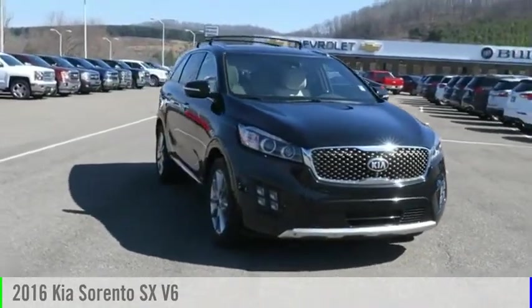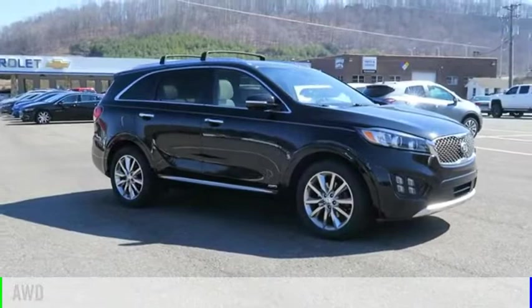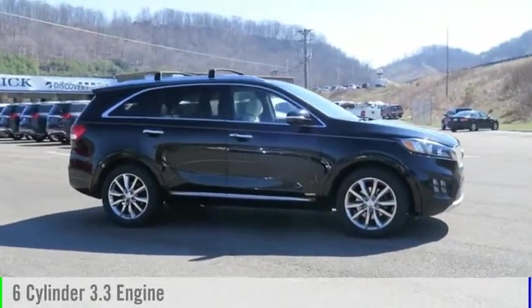Stop by and take a look at the 2016 Sorento. This vehicle is powered by an all-wheel drive, 6-cylinder, 3.3-liter engine.